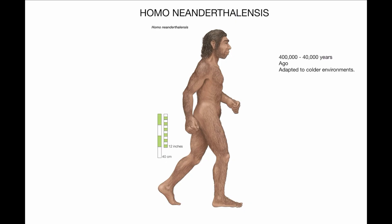The Neanderthals lasted a good amount of time, but went extinct around 40,000 years ago. This was most likely due to competition with Homo sapiens, environmental changes, and a combination of factors.